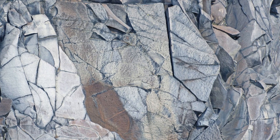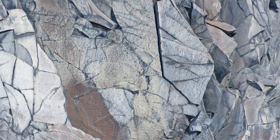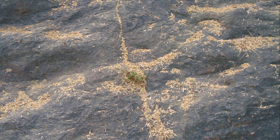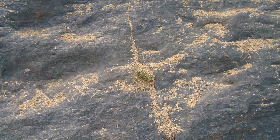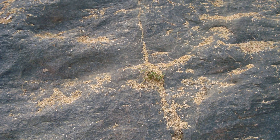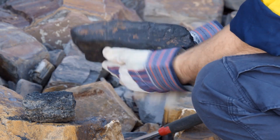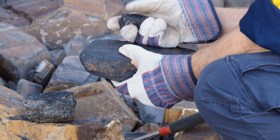Sometimes you'll notice flow banding — wavy lines that look a bit like marble cake. These bands are unique to volcanic rocks like rhyolite and tell the story of how the lava moved as it cooled. Rhyolite is actually the volcanic cousin of granite, but while granite cools slowly underground, rhyolite cools quickly at the surface, so its crystals are tiny and hard to see without a magnifier. Occasionally, rhyolite cools so fast it forms obsidian, a shiny volcanic glass prized by collectors and toolmakers alike.